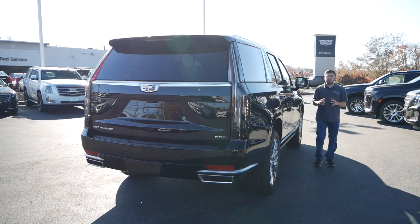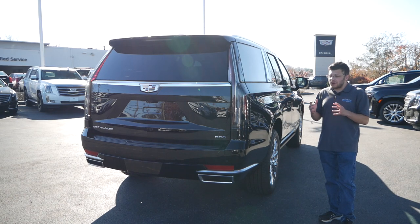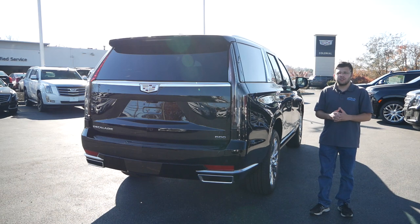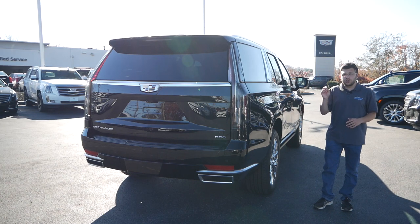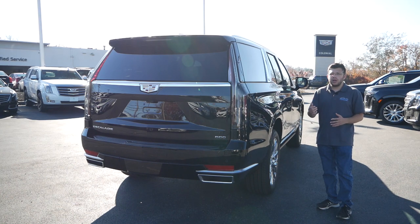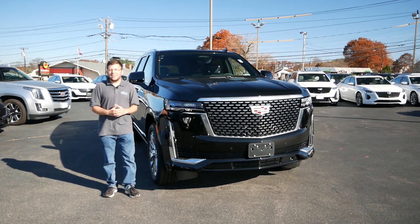The Cadillac Escalade is supposed to be the best of the best coming out of Detroit, offering the pinnacle of American luxury and technology. Over the last 20 years, the Escalade is one of very few American-made vehicles with street credibility, where pro athletes and movie stars are buying it over Land Rovers, Mercedes-Benz, and BMW. For 2021, Cadillac is taking things one step further, and the technology inside is what we should expect to see from the rest of the lineup this decade. I think Cadillac is going to make a significant comeback in the United States, and owning a Cadillac is once again a status symbol.